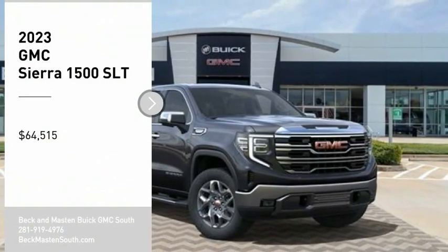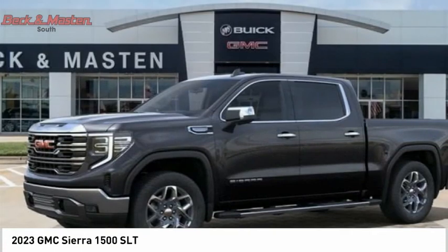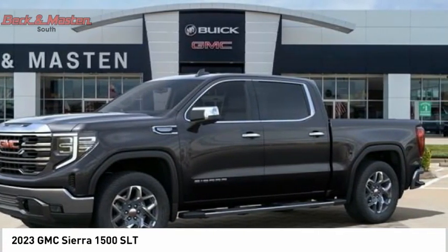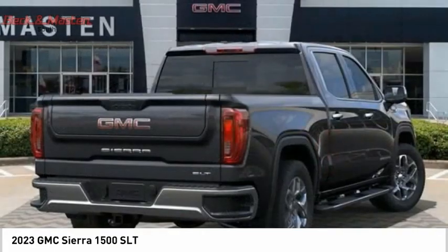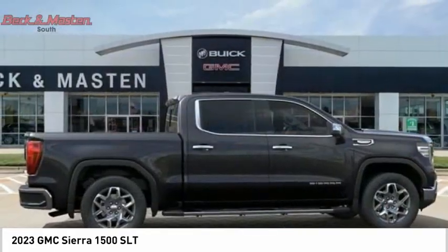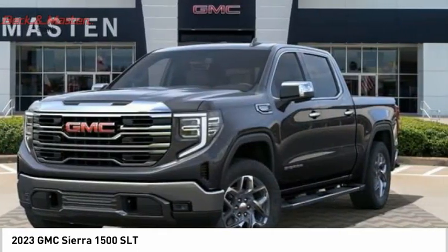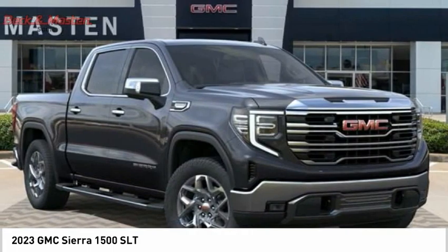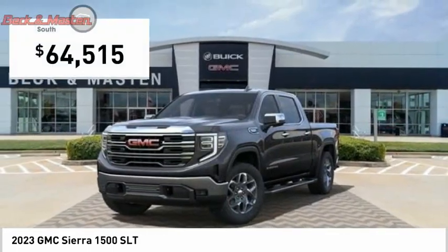You are going to love the 2023 Sierra 1500. The GMC Sierra is a full-size pickup with all the functionality you could expect. With multiple trim levels, the GMC Sierra provides a wide range of features for you to enjoy. Power and advanced technology can both be found in this fantastic truck, and it is priced below sixty-five thousand dollars.